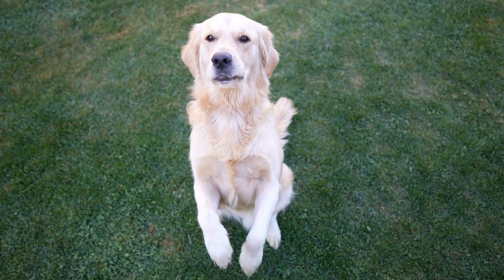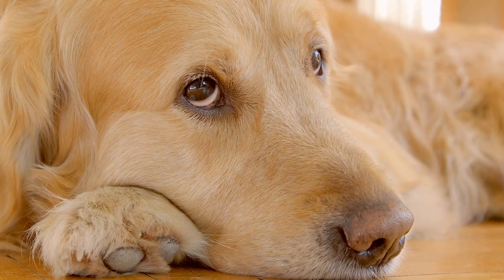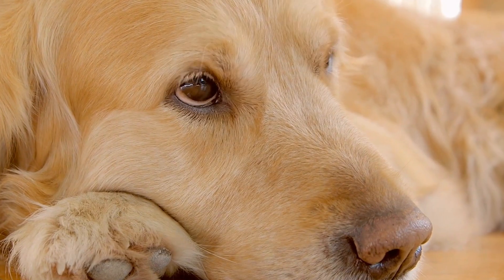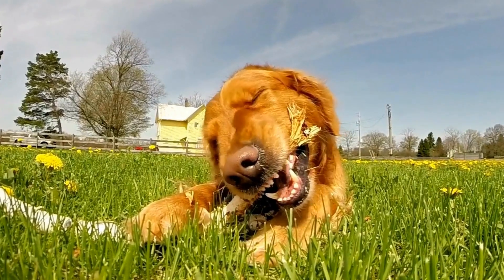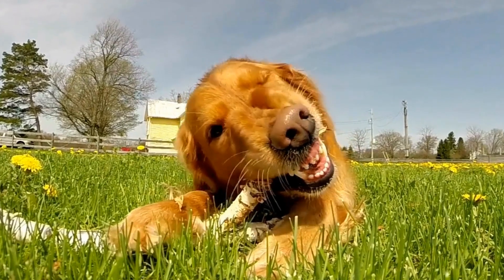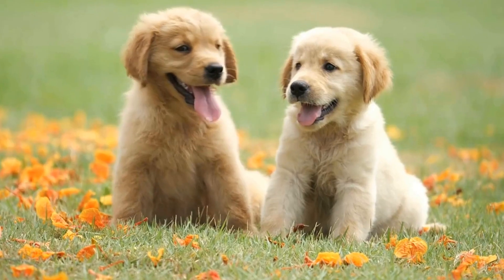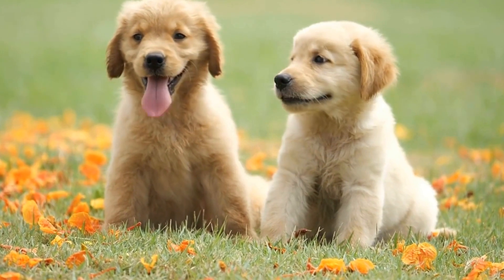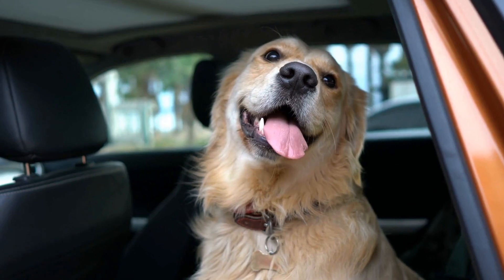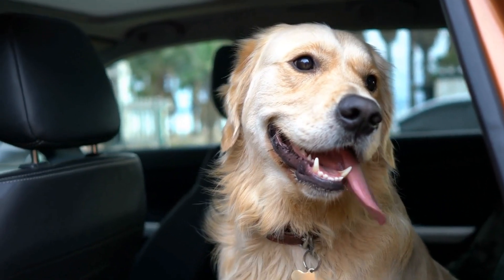Coat color inheritance in Golden Retrievers is a fascinating topic that has intrigued researchers and breeders alike. It is widely accepted that coat color is determined by a combination of different genes, including those responsible for pigmentation. The most common coat colors in Golden Retrievers are various shades of gold, ranging from pale cream to dark red. However, there are also variations such as black and cream, as well as chocolate and cream.